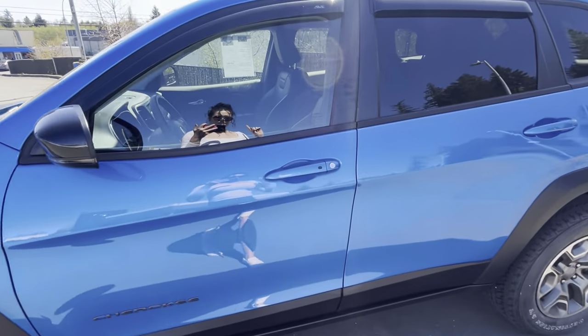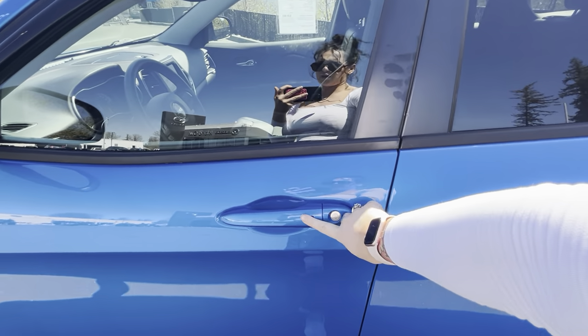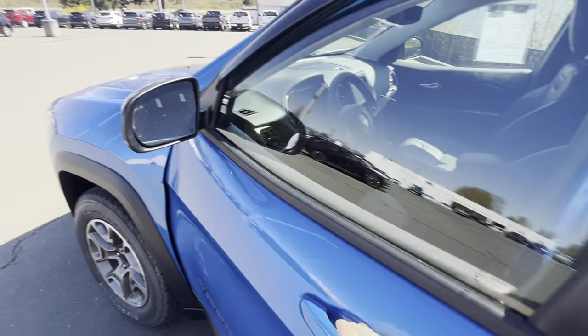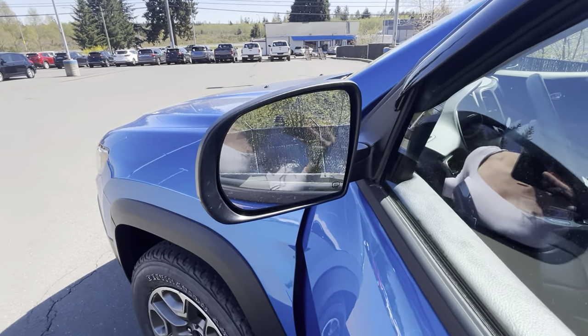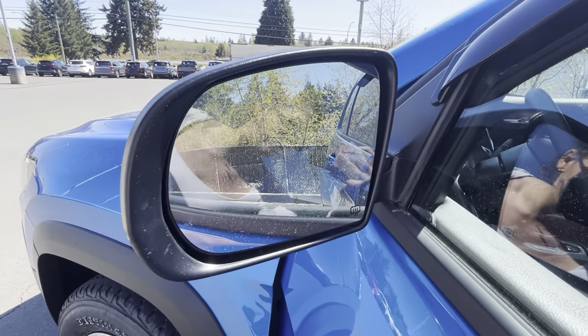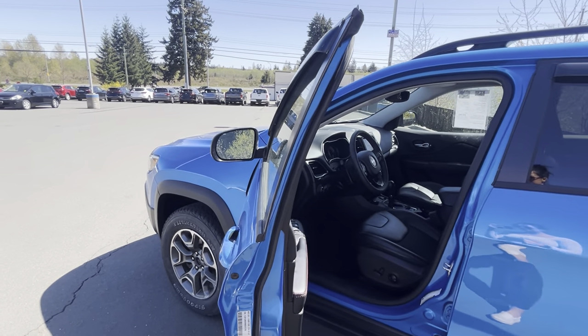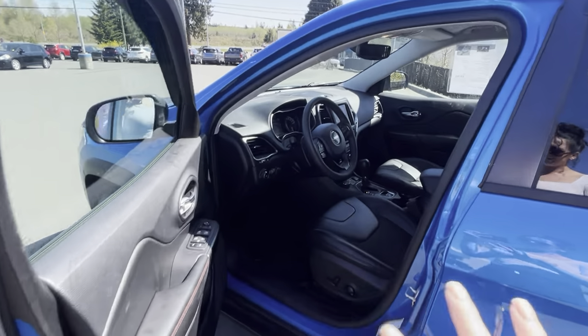We have proximity locks — they're fantastic. You hit it once, it locks; second time, it unlocks when the vehicle is off. We have a little triangle in the corner of the mirror — that is your blind spot detection. So when someone is in your blind spot and you turn your blinker on, it will alert you: someone's there, don't change lanes.